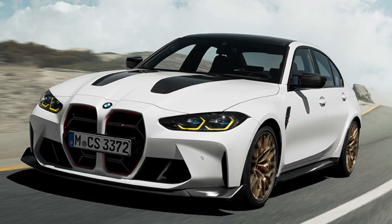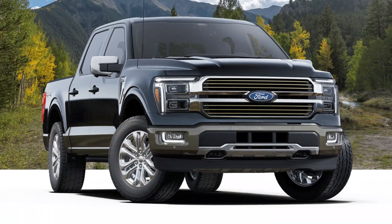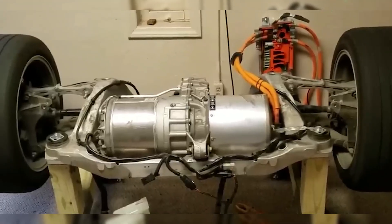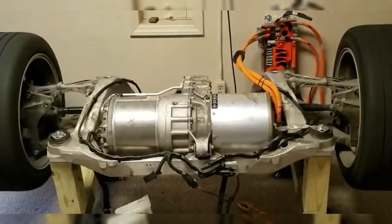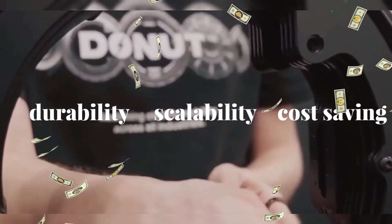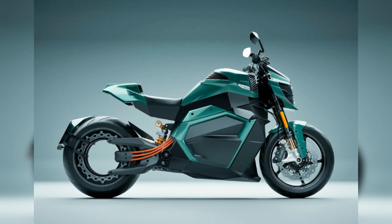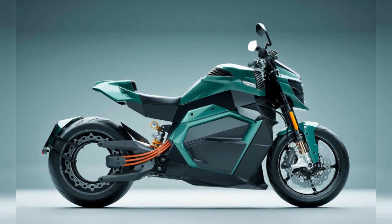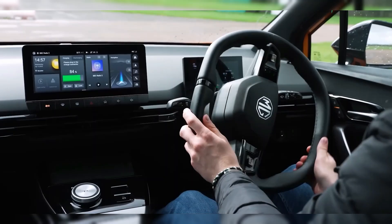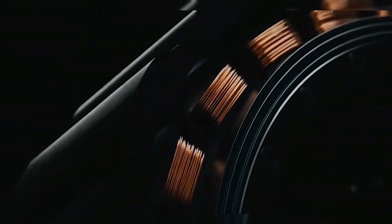Major automakers like BMW and Ford have long been hesitant about in-wheel motors due to reliability concerns. But early tests suggest that the donut motor might finally crack the code, offering durability, scalability, and cost savings in a single package. Startups like Verge have been betting big on similar technology — now legacy players are entering the race, spurred by the promise of motors that are lighter, cheaper, and more efficient than anything they have produced before.